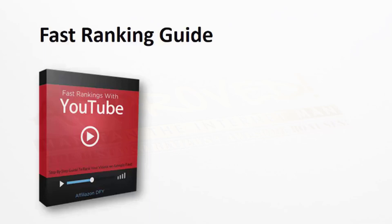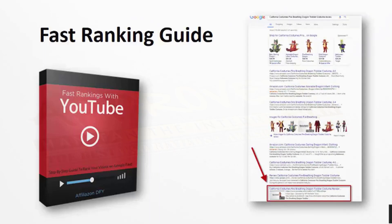Leading up to Halloween, everyone is going to be searching for a costume. So if you go out and rank your videos now, you're timed absolutely perfect to cash in on this. We have our fast rankings with YouTube guide — it's a step-by-step guide showing you how to rank your videos on Google fast. This course is not just built on theory. We actually went out and put it to use ourselves, took one of the costume videos, and in a couple of days we were already ranked on the first page of Google just by using this process.